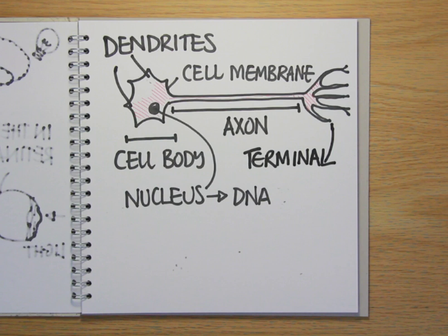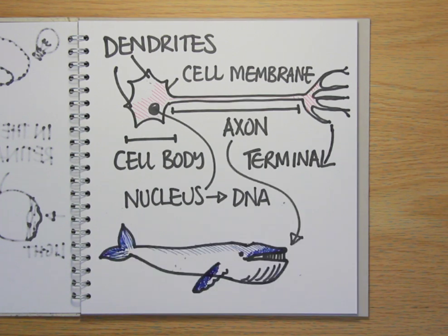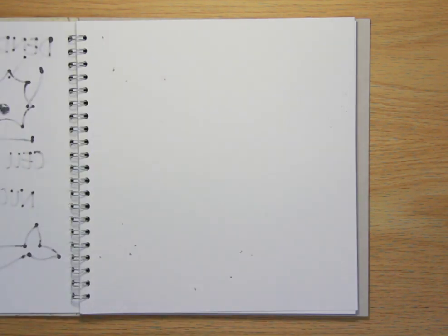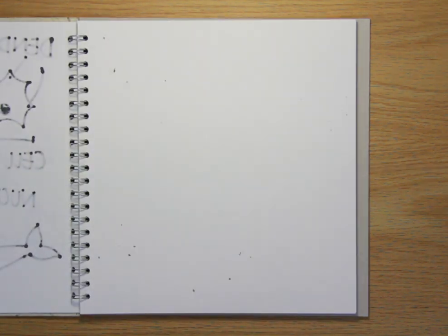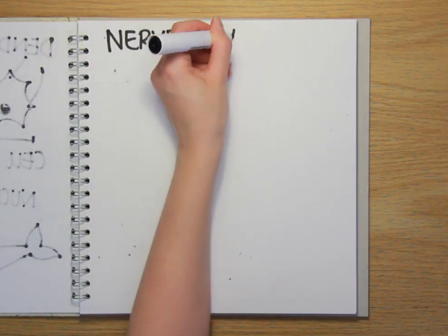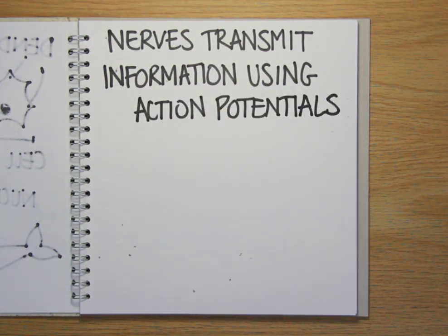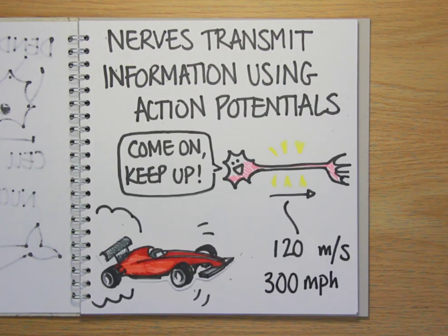Some axons are very, very long. Blue whales, for example, have axons sending signals along the entire 30-metre lengths of their bodies. So how do nerve cells send information along these axons and how quickly does it move? The answer is in the form of electrical pulses called action potentials, which travel at speeds of up to 120 metres per second, or almost 300 miles an hour.